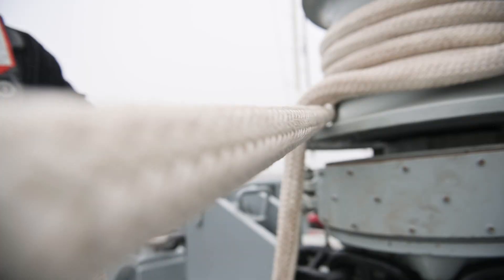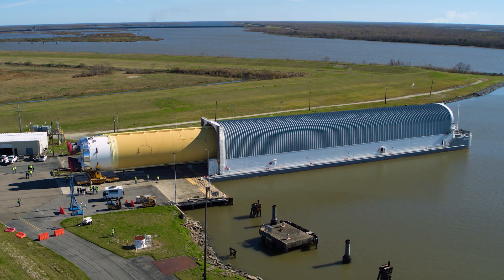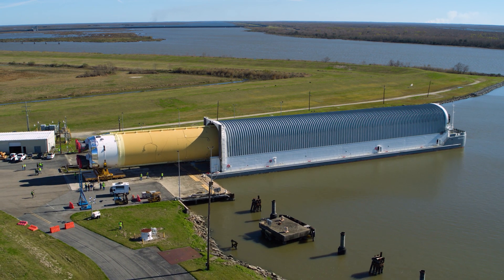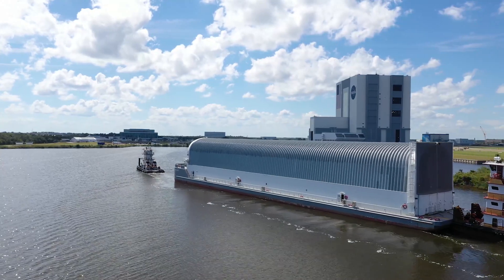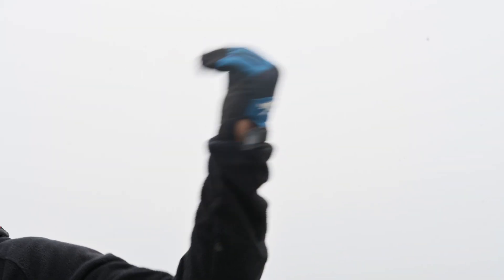The barge is 310 feet long with a 50-foot beam. It's specifically built to ship the core stage. We ship parts from here to Huntsville, Alabama, all the way down to Kennedy Space Center. It's a unique platform and the crew is nothing but the best.